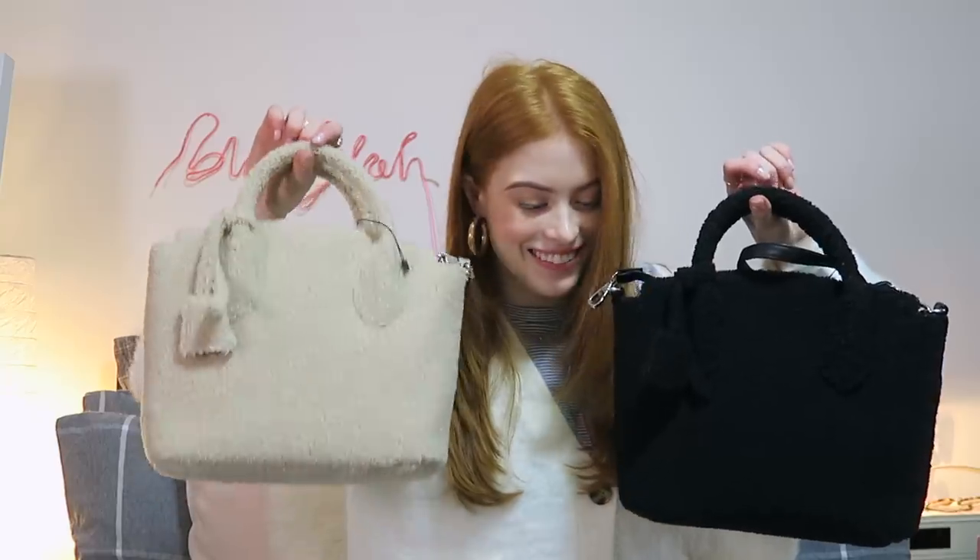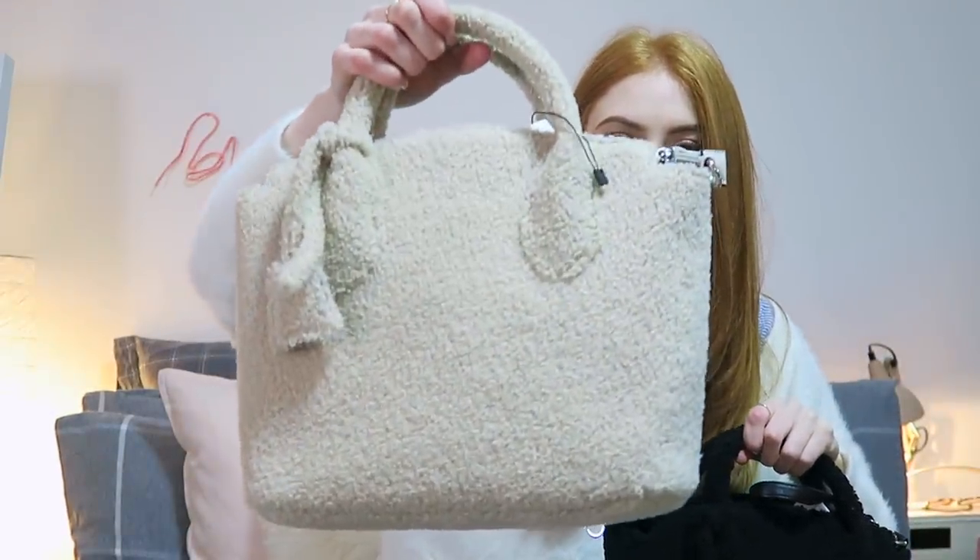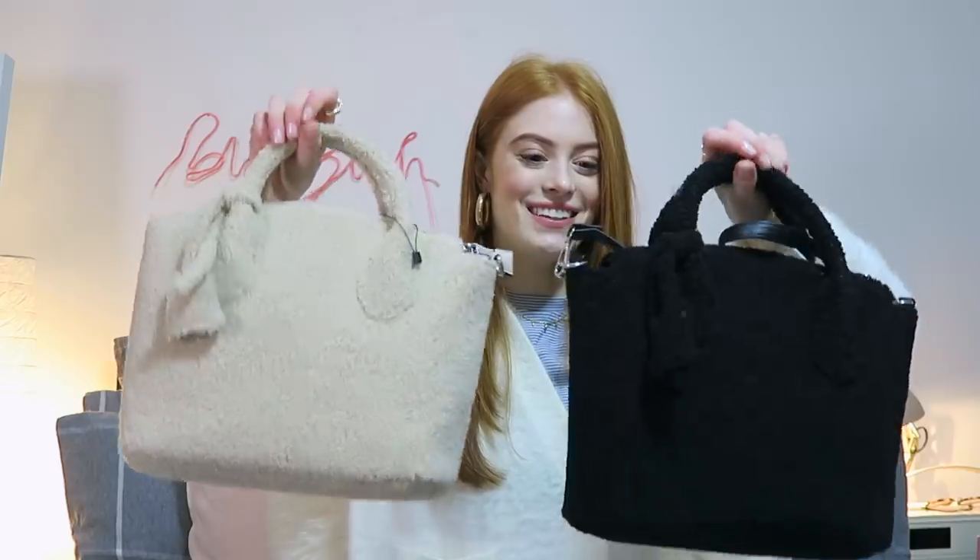The next two bags — these are the last bags I promise. When I saw these on the website I just instantly knew I had to have them. They're basically little faux shearling tote bags — how cute! My mum really wants the black one so I might give the black one to her and just keep the teddy bear one. They hold quite a lot in them, obviously not a laptop, but they also have long straps. Yeah, these are my bag loves at the moment.